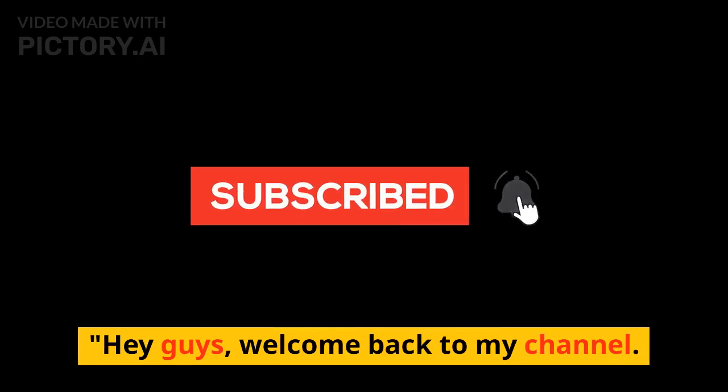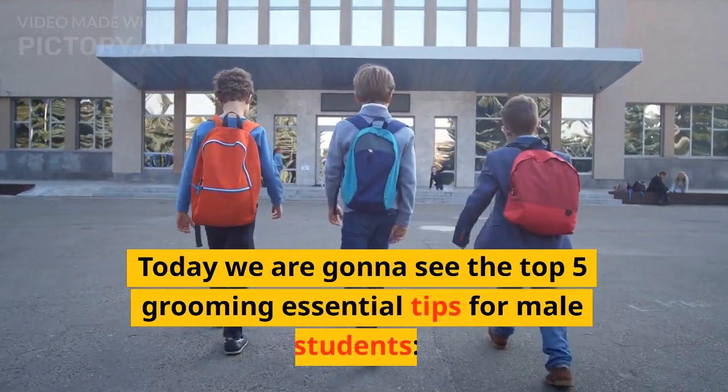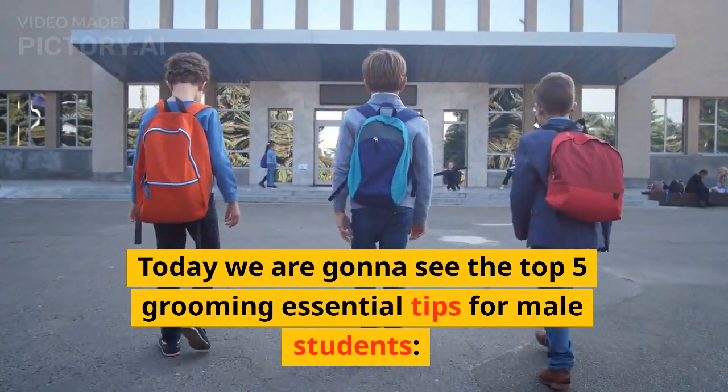Hey guys, welcome back to my channel. Today we are going to see the top 5 grooming essential tips for male students.